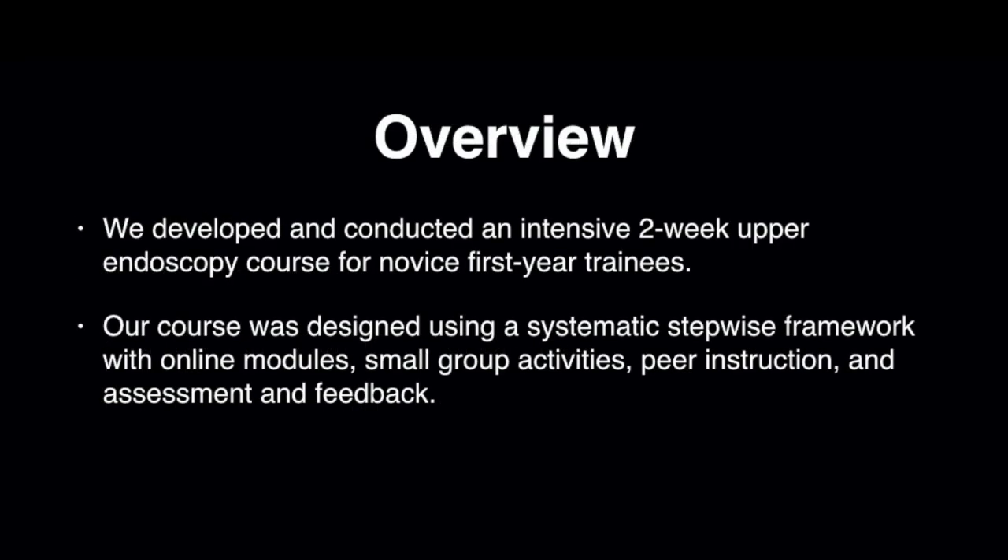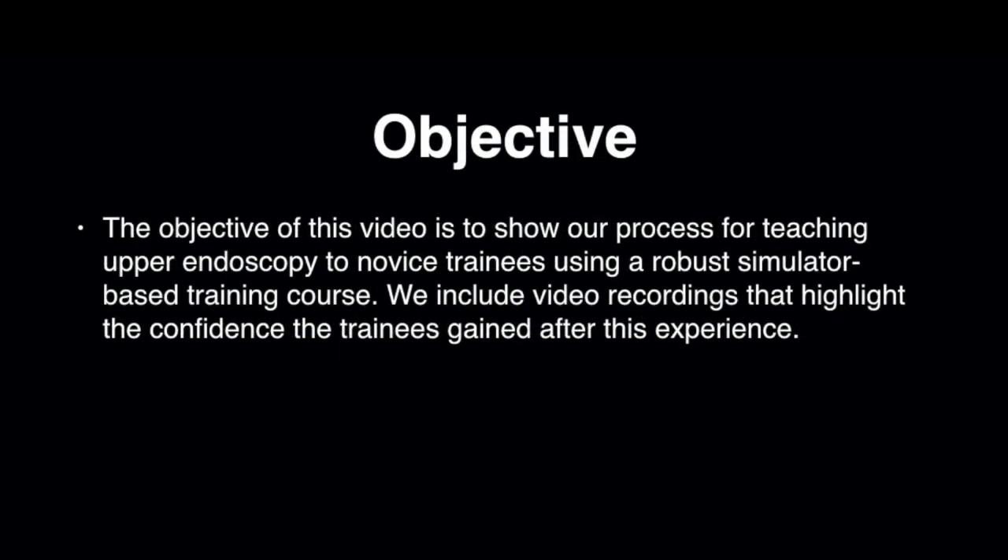We developed and conducted an intensive two-week upper endoscopy course for novice first-year trainees. Our course was designed using a systematic stepwise framework with online modules, small group activities, peer instruction, and assessment and feedback. The objective of this video is to show our process for teaching upper endoscopy to novice trainees using a robust simulator-based training course.